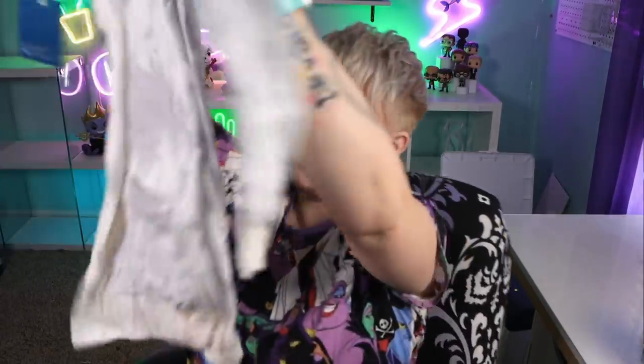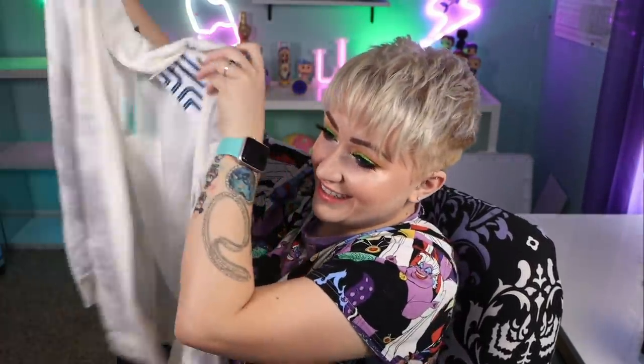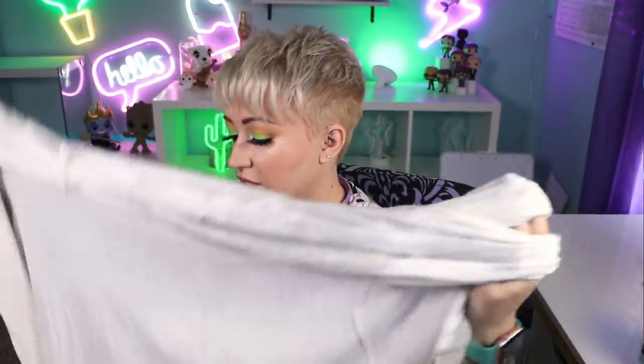So the first thing is the cardigan that she mentioned — the tie dye one. This is cute, this is really cute. It's very light tie dye, just black and white. It's soft as hell. There was a cardigan I liked last time but didn't keep because it was a little too short. But this one — oh my God, this is really, really soft. I'm excited about that.